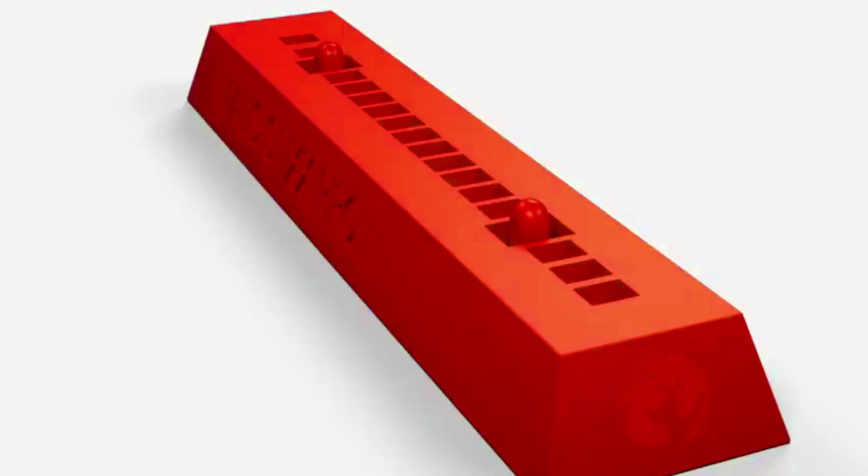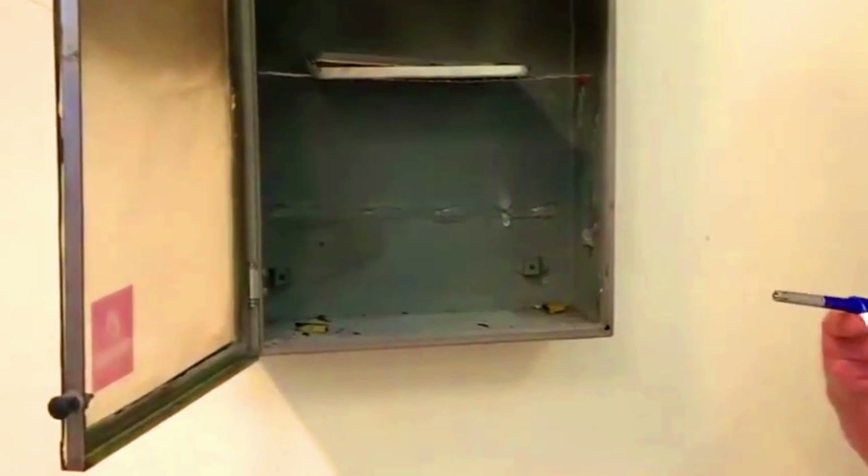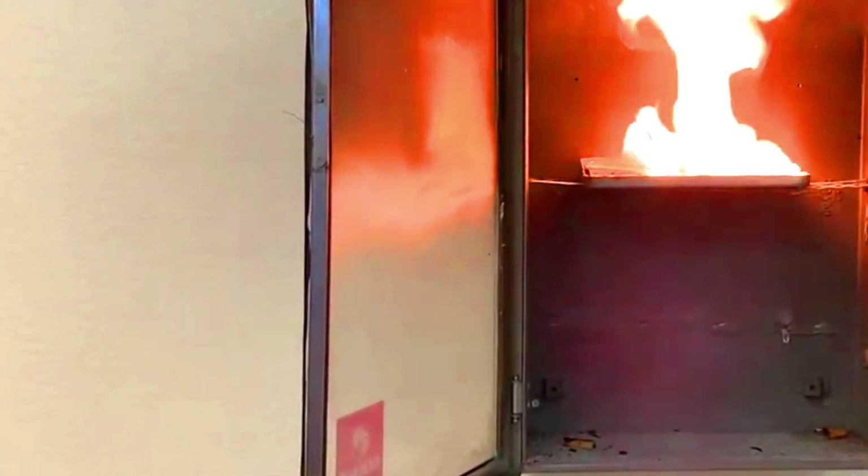Mautix Pro can also be used in other enclosed spaces where there is a risk of electrical fires, such as server rooms and data centers.